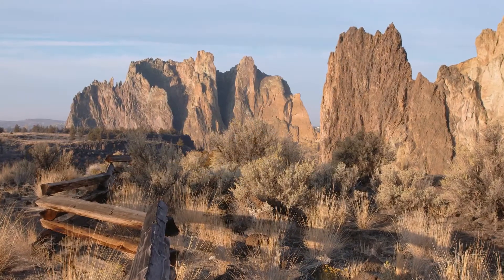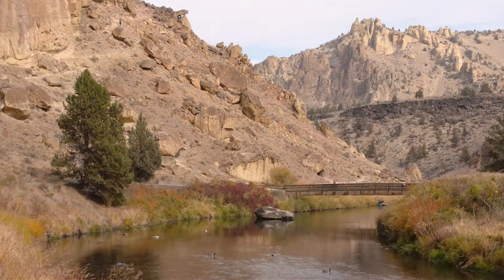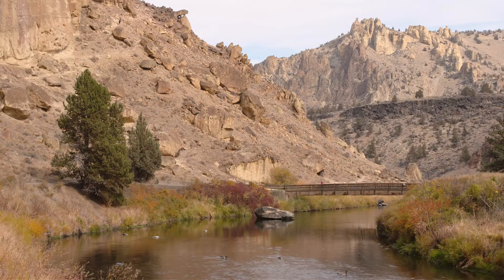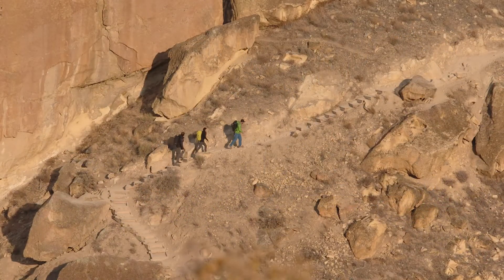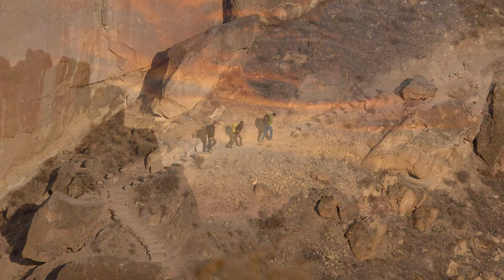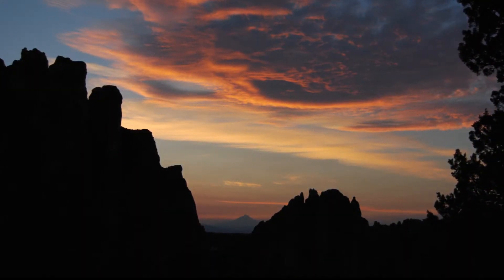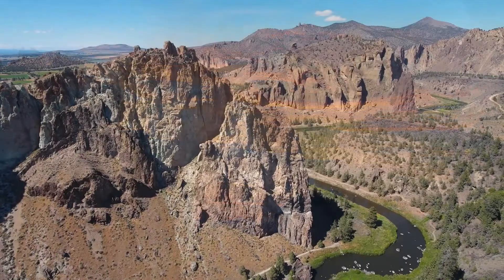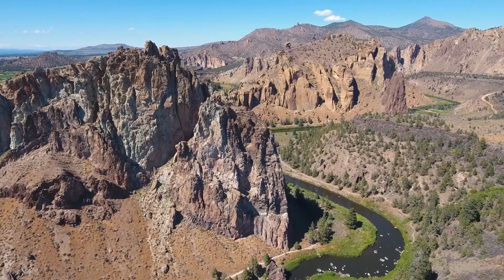Smith Rock, a popular state park within an hour of Bend, Oregon, and a serene spot to enjoy with the whole family. But the geology behind the scenery tells us 29 million years ago this place was the opposite of serene. The pink rock walls contain the evidence. It's up to us to learn the stories that the rock has to tell.